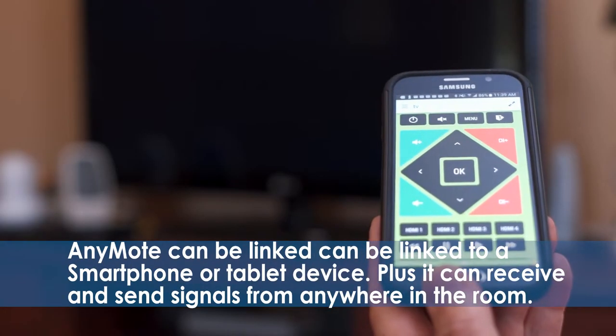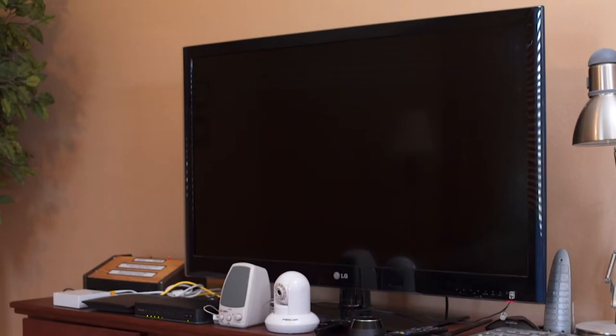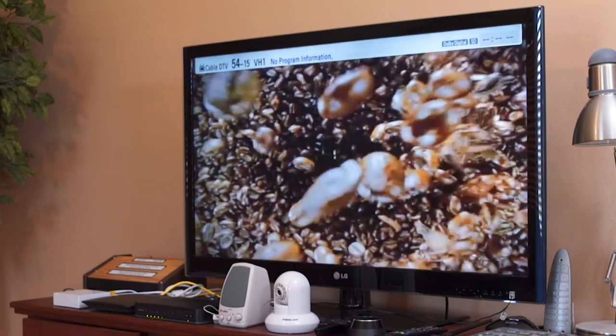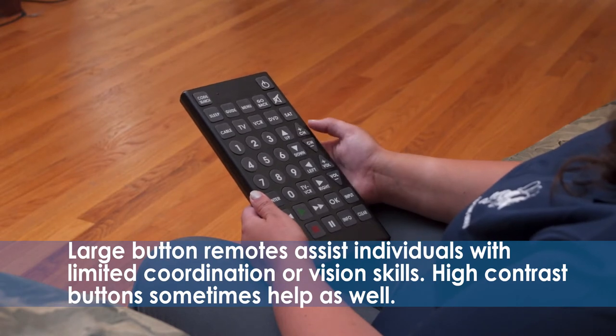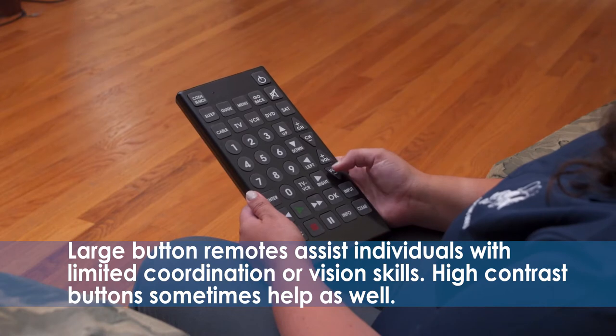AnyMote can be linked to a smartphone or tablet device. One advantage of the AnyMote device is that it can receive and send signals from anywhere in the room. The AnyMote remote is one of many high-tech solutions available to control your TV. Additionally, there are many lower-tech solutions that solve the same problem. Large button remotes assist individuals with limited coordination or vision skills. High-contrast buttons sometimes help as well.